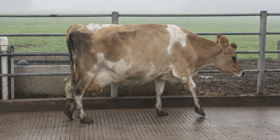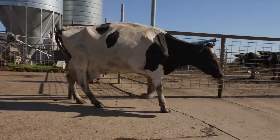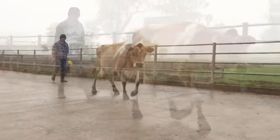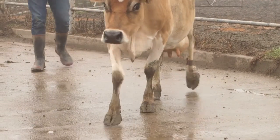Today we're going to talk about indicators of lameness in dairy cows. Lameness is a major issue for Australian dairy farmers. Lame cows produce less milk, lose weight and take longer to cycle. Lame cows are a welfare issue and should be treated as soon as they are identified.